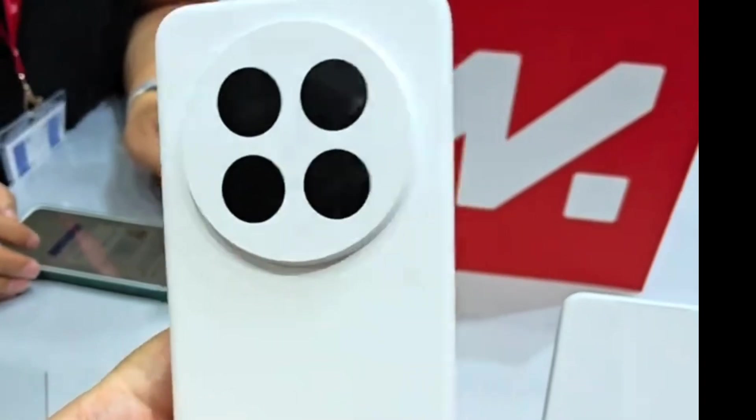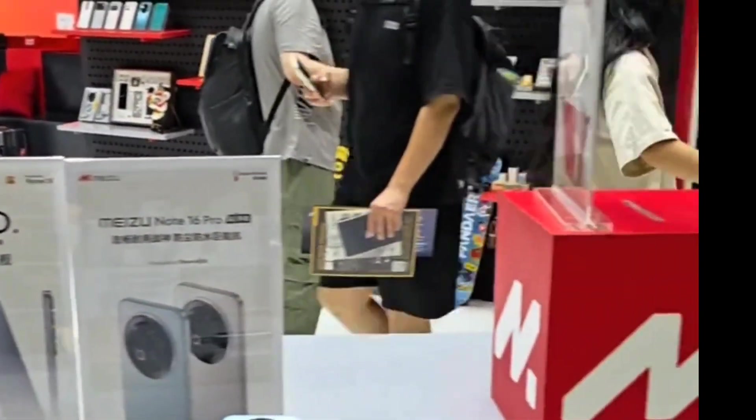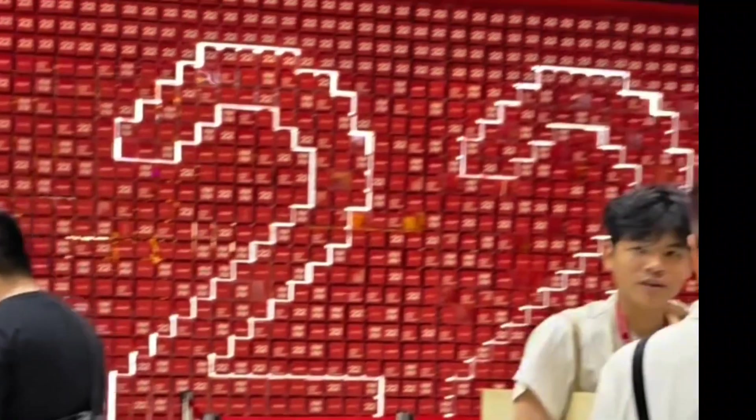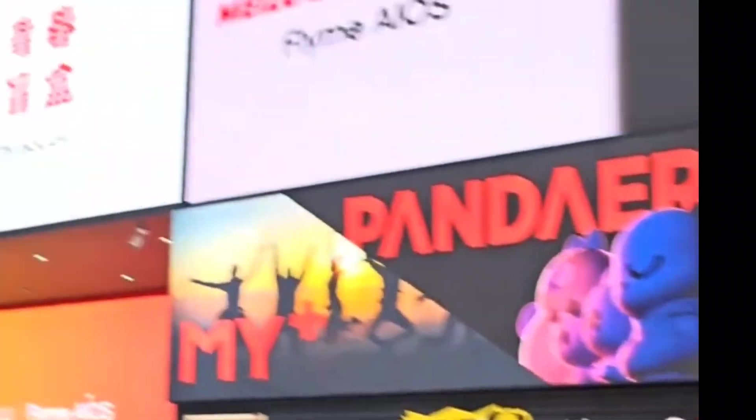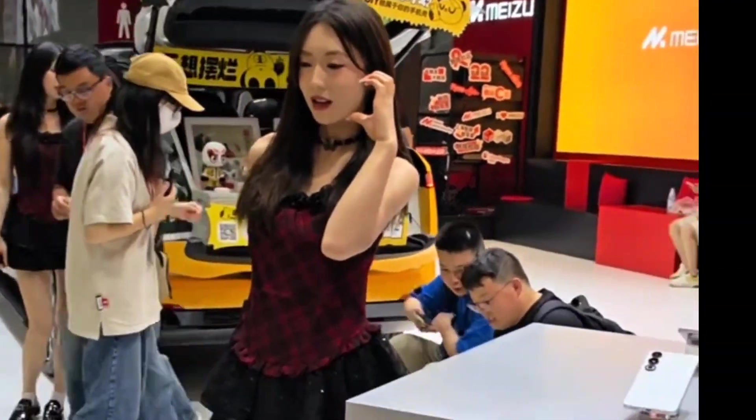Which one do you think looks better? I also need to show you what the Meizu 22 booth looks like. There are many Meizu devices currently being sold displayed here. It's really worth mentioning that there are indeed many booth girls at the Meizu stand — as expected of Meizu, you can see them everywhere, and they are all very, very beautiful.